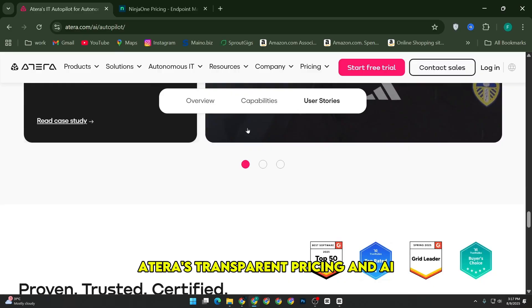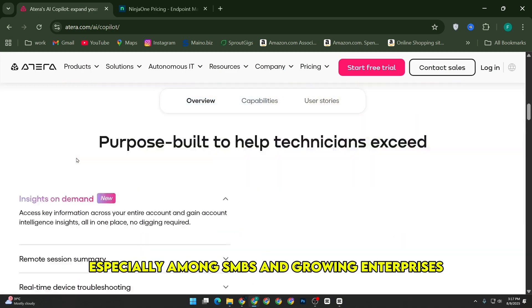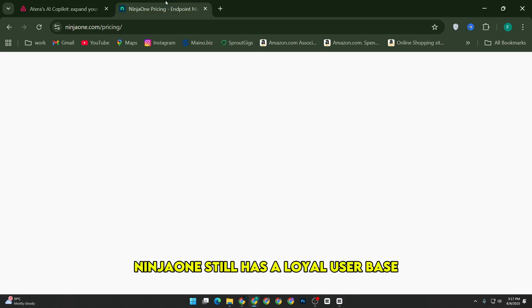Looking at user feedback, Atera's transparent pricing and AI-driven automation earned it high marks, especially among SMBs and growing enterprises. Many users noticed how much the AI sped up their workflows and cut down ticket volumes.